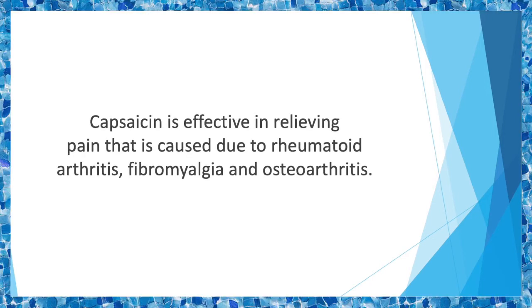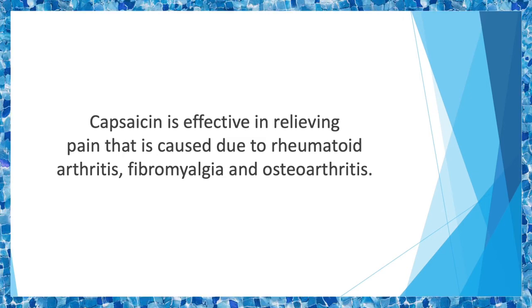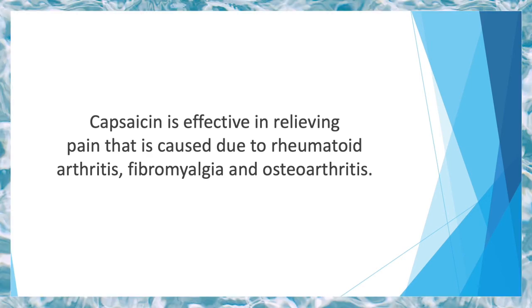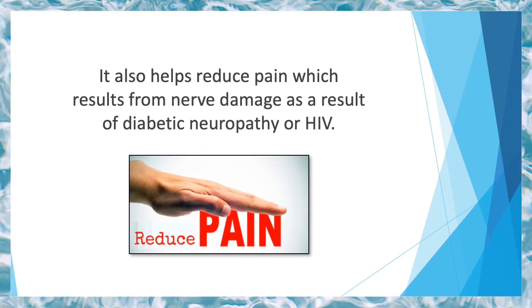When used on a regular basis, this supplement helps numb the sensation of pain by overusing the receptors. Capsaicin is effective in relieving pain caused by rheumatoid arthritis, fibromyalgia, and osteoarthritis. Its effect is so intense that it can actually help lower pain by 50% after just a month of usage. It also helps reduce pain resulting from nerve damage as a result of diabetic neuropathy or HIV.